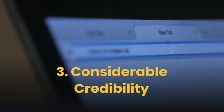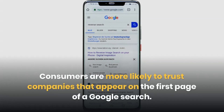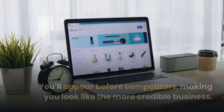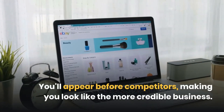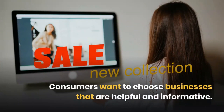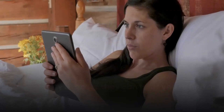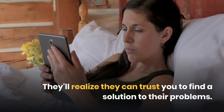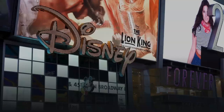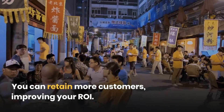Third: Considerable Credibility. Consumers are more likely to trust companies that appear on the first page of a Google search. Using small business SEO strategies can boost your ranking. You'll appear before competitors, making you look like the more credible business. Consumers want to choose businesses that are helpful and informative. You can create informative blog posts to show customers your experience and expertise. They'll realize they can trust you to find a solution to their problems. As you boost your credibility, you can build brand trust as well. In time, brand trust can become brand loyalty, helping you retain more customers and improve your ROI.